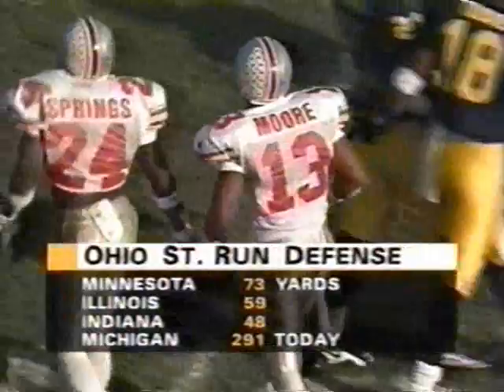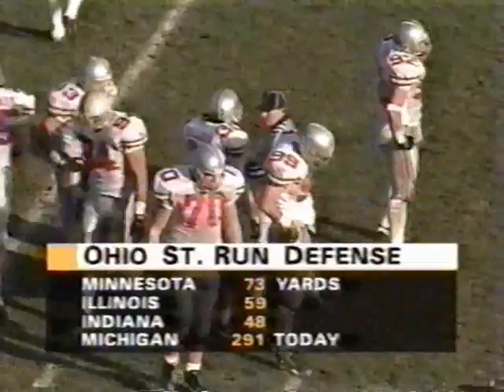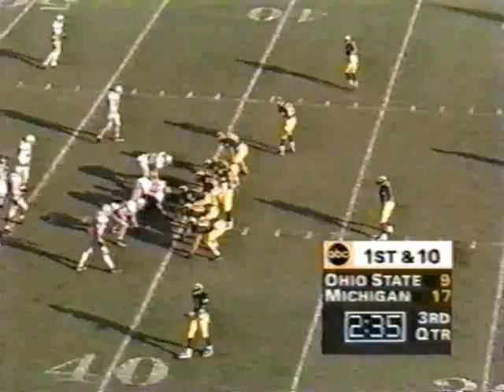255 yards running today for Biakabutuka. The last three weeks, Ohio State's run defense had really come on — under 100 yards in all three games. But today, thanks to Tim Biakabutuka, 291 yards, and he is well on his way to rushing for 300 yards in this football game.